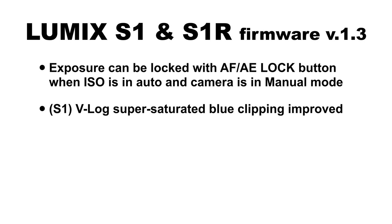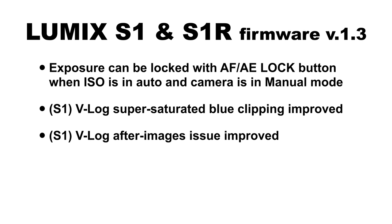You can set the camera to disable any physical operation with one of the function buttons. An autofocus assist light has been added to the focus tab in the video menu, and luminance levels of photos can be set on playback over the HDMI output. Specifically for the S1 with the V-Log update installed, there were fringe cases where a super-saturated blue color would clip in V-Log recording — that has been improved. There was also an even rarer issue where you could get an after-image or ghost on your V-Log recording, and that has been addressed as well.